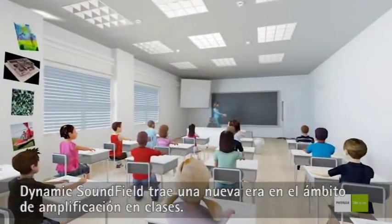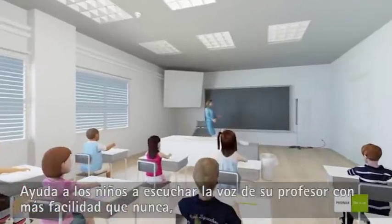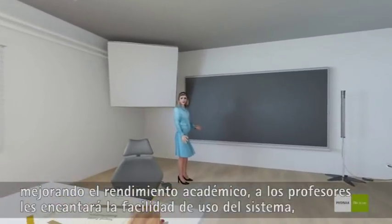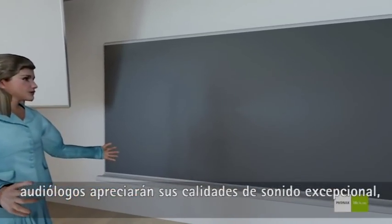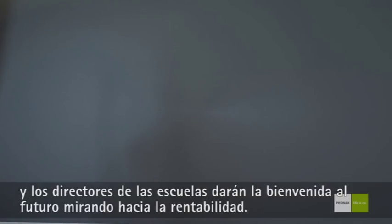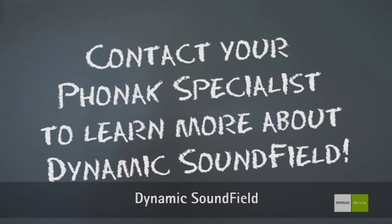Dynamic Soundfield brings about a new era in classroom amplification. It helps children hear the voice of their teacher more easily than ever, improving academic performance. Teachers will love the system's ease of use, audiologists will appreciate its outstanding sound qualities, and school directors will welcome its future-facing cost-effectiveness. Dynamic Soundfield by Phonak.